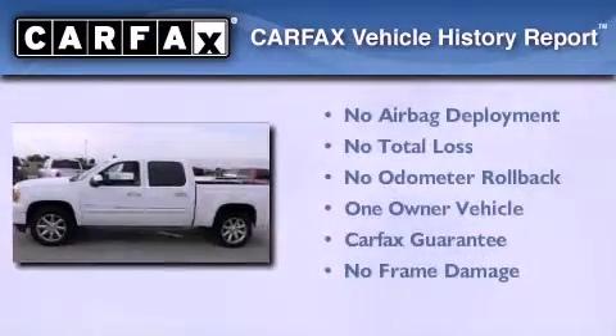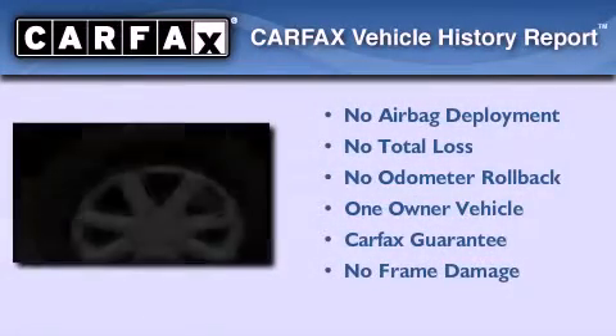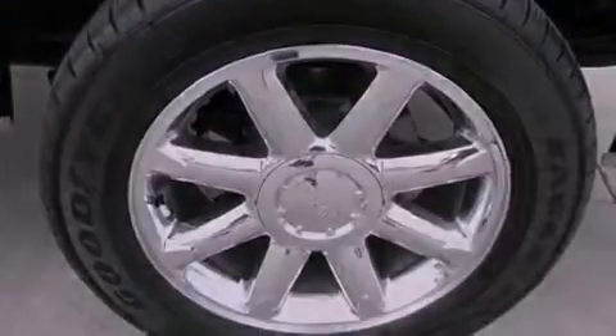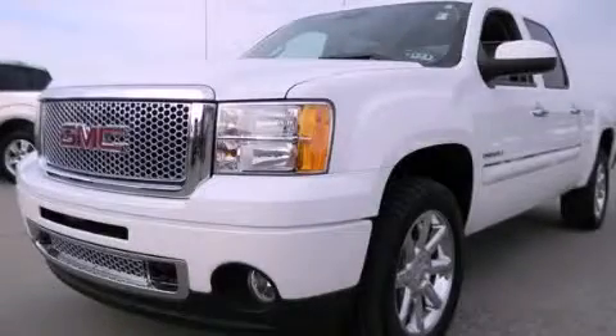This GMC has had only one owner, and it qualifies for the Carfax Buyback Guarantee. We invite you to contact us today to learn more about this vehicle.